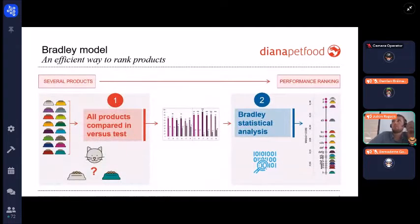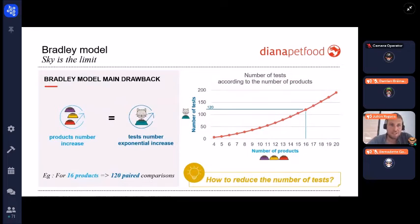When ranking several products, we conduct what we call the Bradley design, or Bradley model, inspired by the Bradley-Terry model. The idea is to compound all products versus each other in pairwise tests, then run a Bradley statistical analysis to obtain a Bradley score for each product, giving the performance ranking. This score is between zero and one, with all scores summing to one — higher score means better product for the animals.